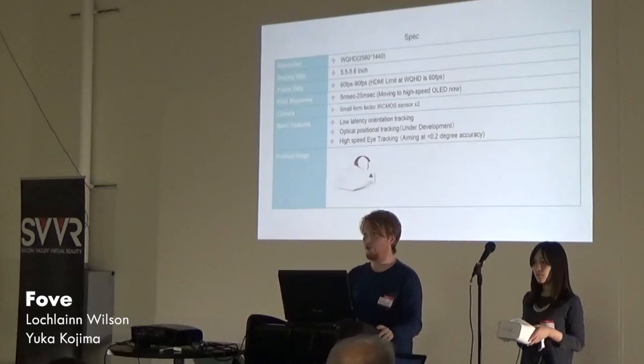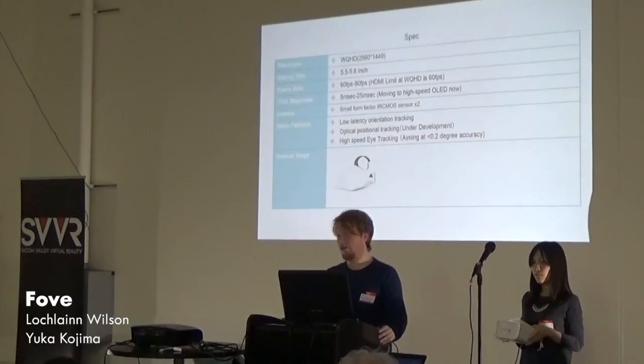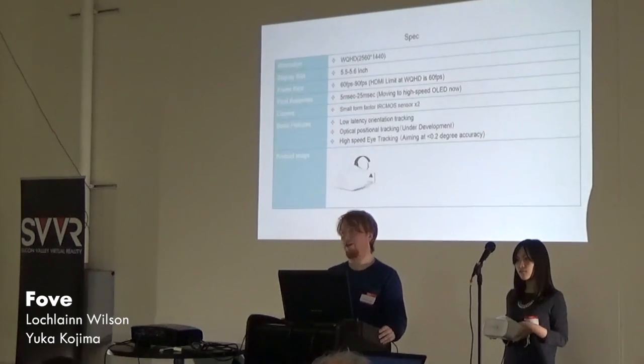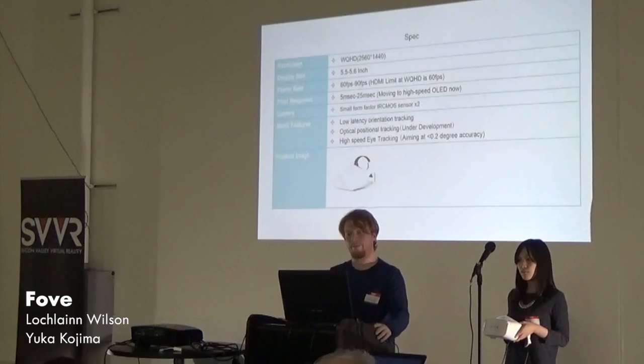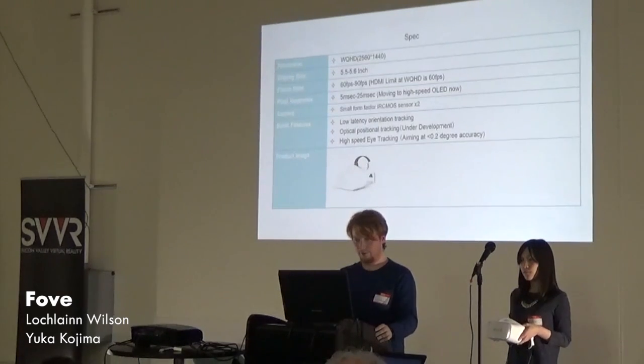HDMI 1.4 can't push any more pixels, so we've got to move up to DisplayPort. Our response times currently are 24 milliseconds, but we're aiming for five by the time we release. We're using two small eye tracking sensors, so the eye tracking is parallel — one camera per eye. Our head-mounted display is no slouch.